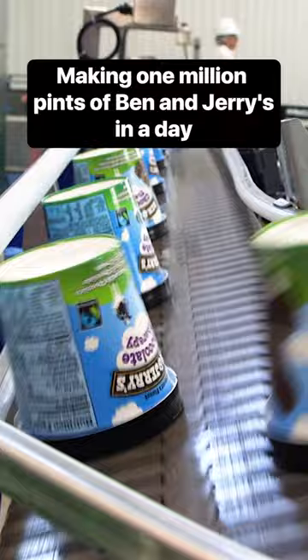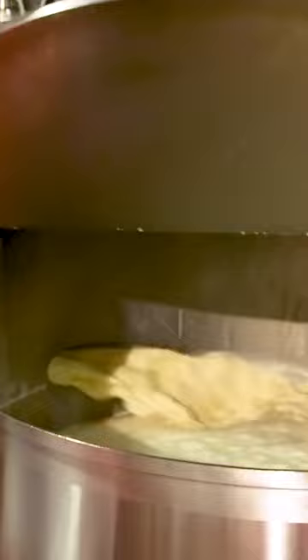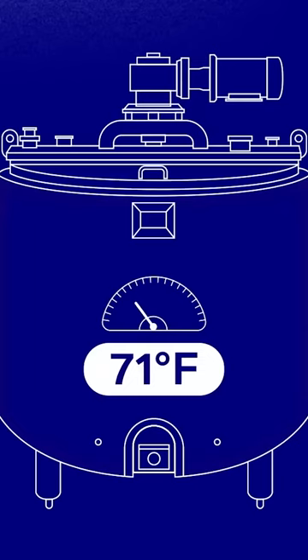Ben & Jerry's two Vermont factories pump out nearly 1 million pints of ice cream a day. To start, milk and lots of sugar are churned together. Next, the Mix Master pours in eggs, stabilizers, and cocoa powder if it's a chocolate base.